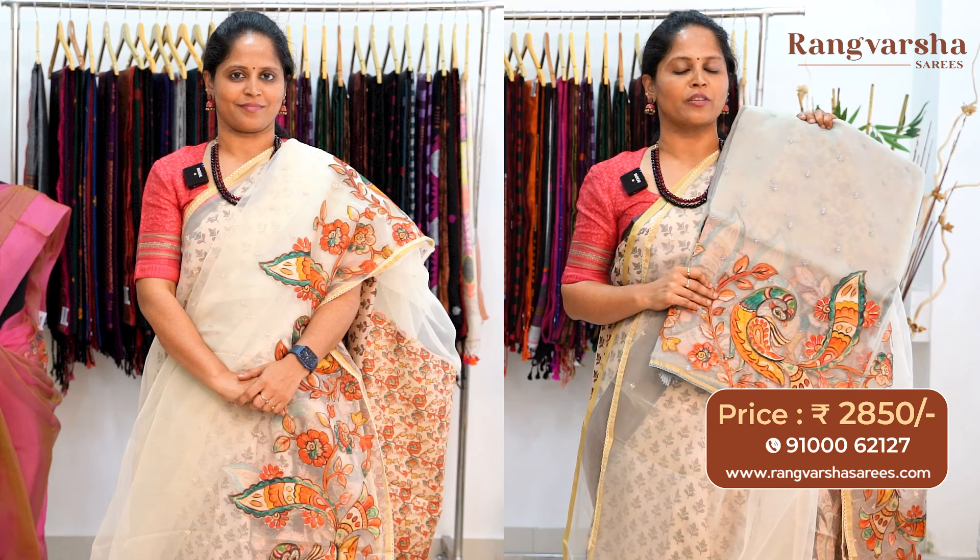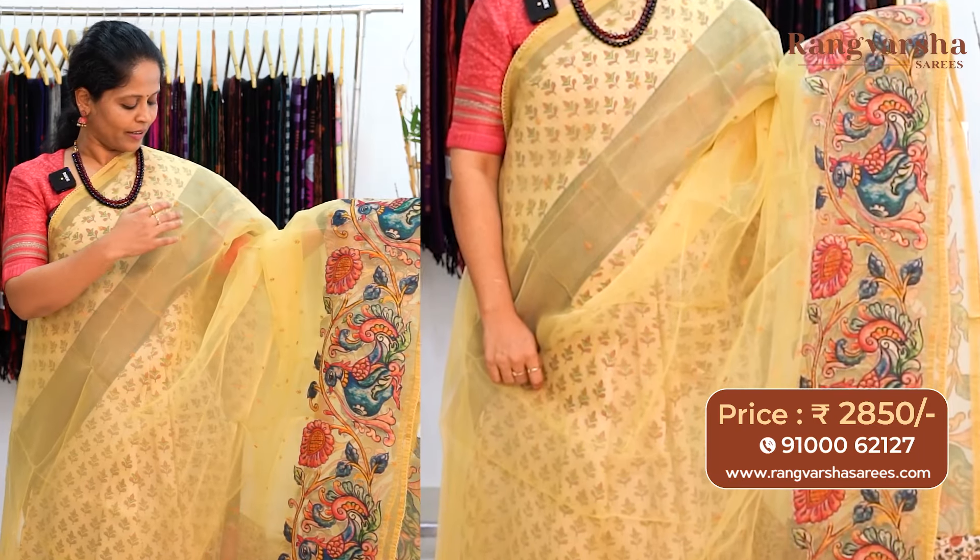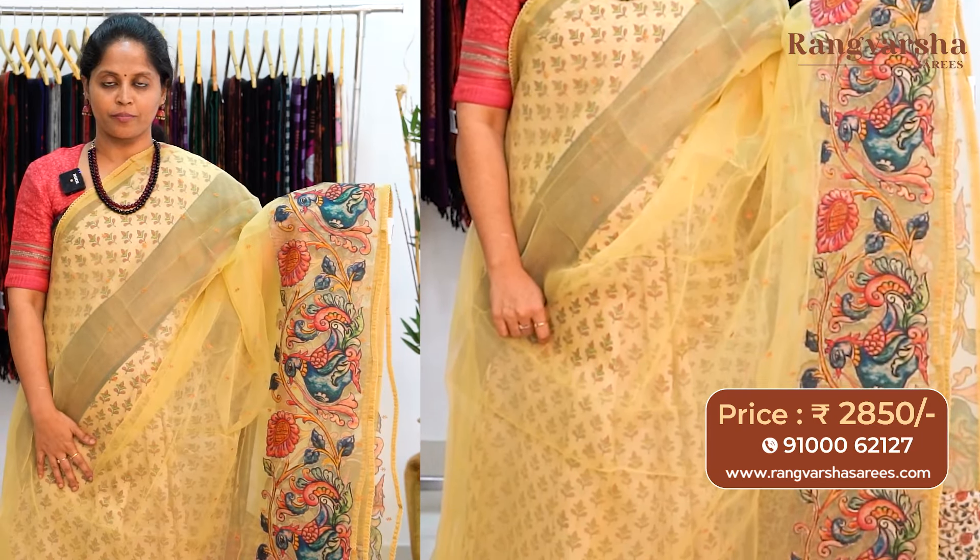A pista green color organza silk saree with floral embroidered bootis running through the body comes with a floral multi-color printed blouse, priced at ₹2850 with free shipping. A sky blue color organza silk saree with self-embroidered flowers running through the body has a running pallu and a printed blouse. A gray color organza silk saree with floral embroidered motifs running through the body has a multi-color kalamkari patchwork border on one side matched with a printed blouse.